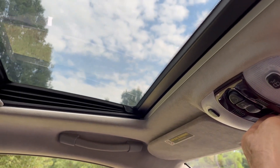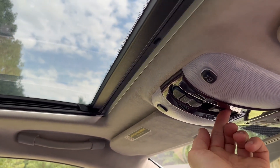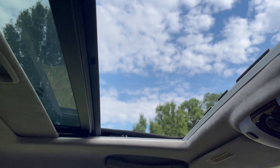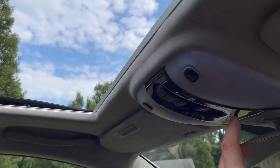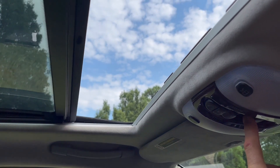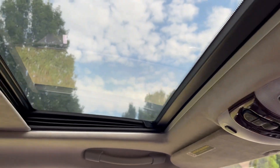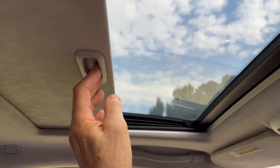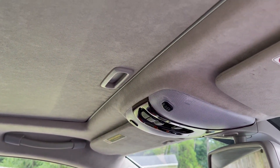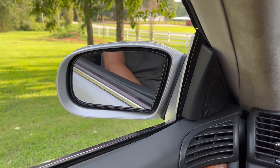Powered sunroof of course, and a sunshade for when it's just too bright. I often fold the mirrors in when parking to gain a bit more room alongside the car.